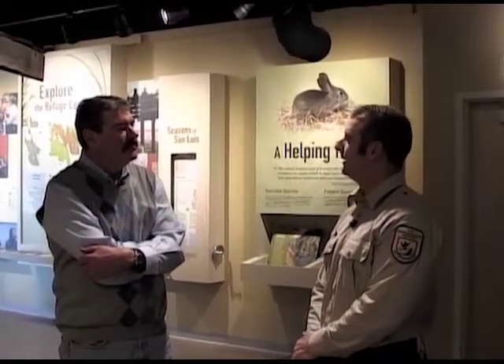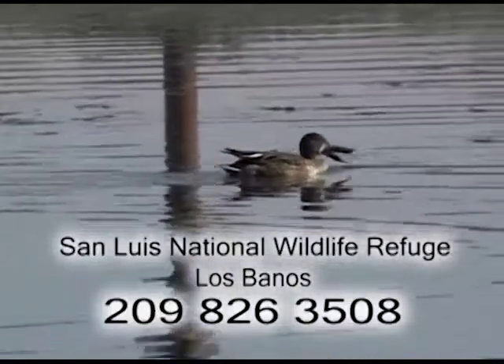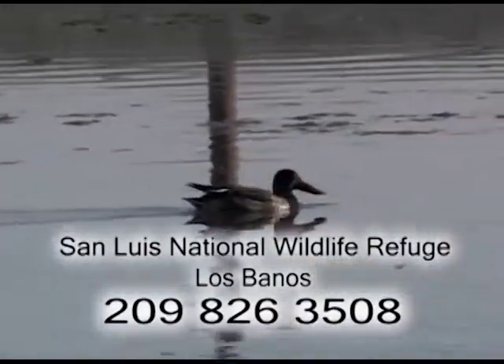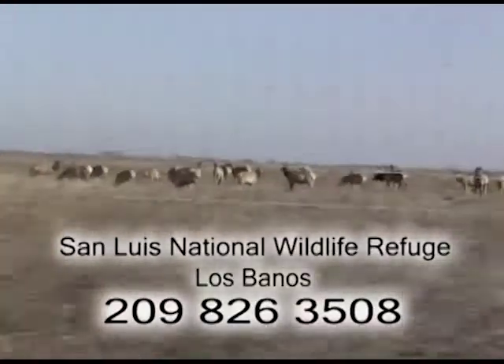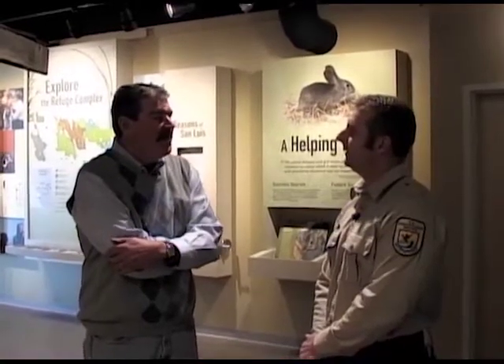We are located about six miles north of Los Banos. From the Fresno area, take Highway 99 north to Highway 152 west, then in Los Banos take Mercy Springs Road or Highway 165 north about six miles to Wolfson Road. There's a sign there that says San Luis National Wildlife Refuge — turn right and follow Wolfson to our entrance. We're about an hour and a half from Fresno. As a taxpayer to see this, it's something to behold and to be proud of — tangible use of public money.